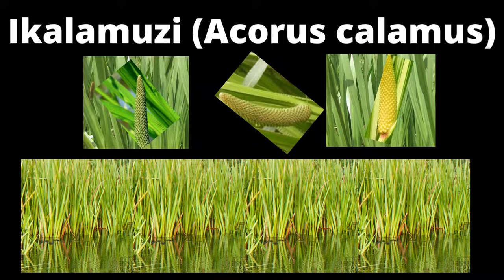In South Africa, calamus is a popular component of Zulu traditional medicine. Its rhizomes are used to relieve flatulence and treat gastrointestinal disorders. In the Cape, ikalamusi rhizomes are used to treat diarrhea.